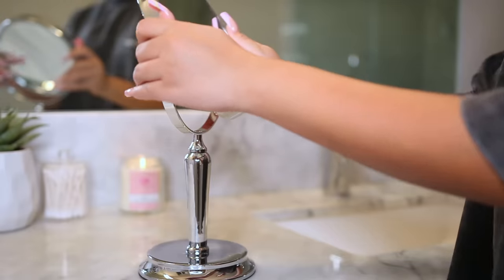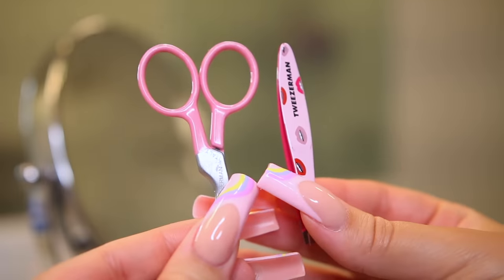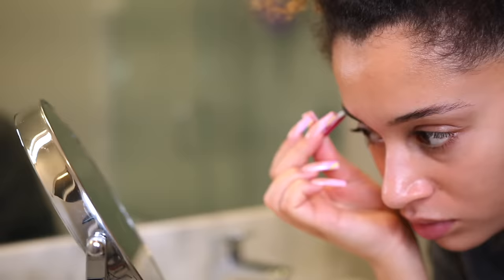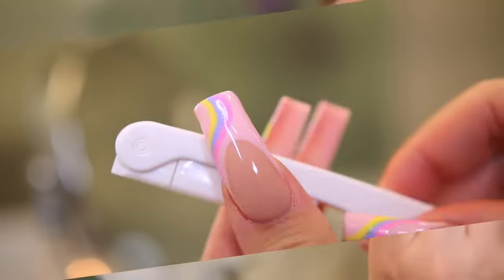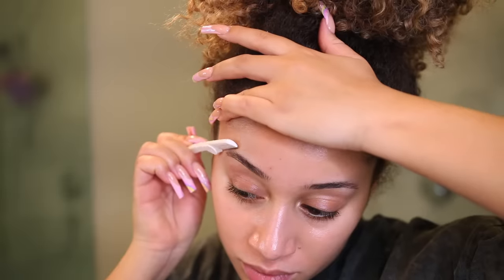Right now I'm just prepping my skin because I'm about to go in with the skincare. I'm taking off these pimple patches and also prepping my eyebrows. I always like to tweeze my eyebrows at home — just taking these tweezers and plucking any little hairs that are out of place. Then with a clean facial razor, I'm taking some of the extra hair around my eyebrows and really shaping them.